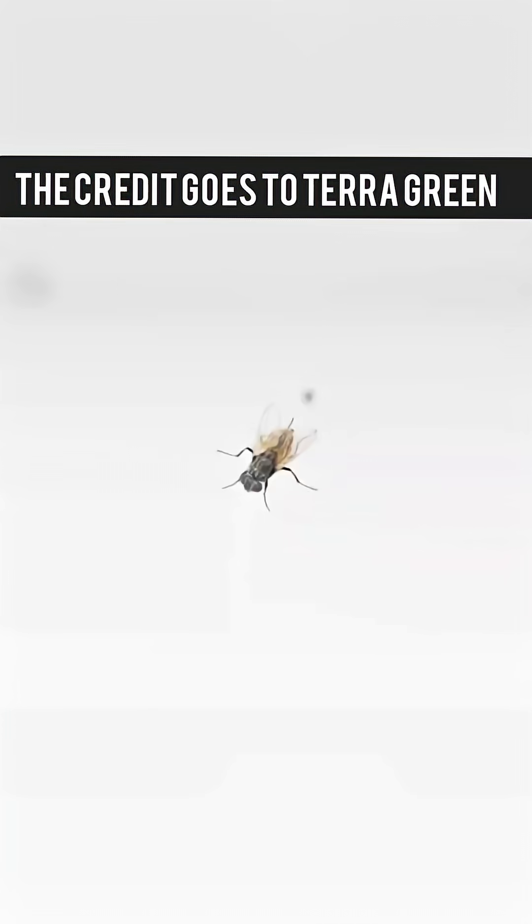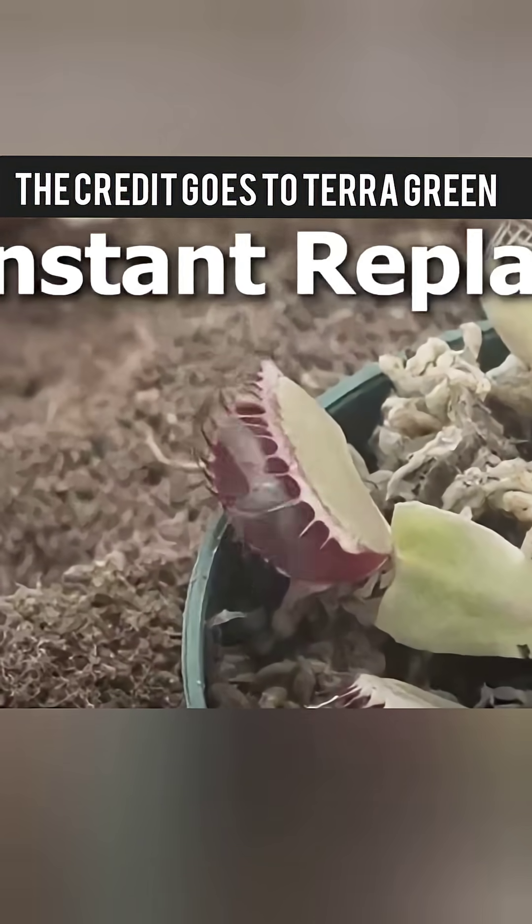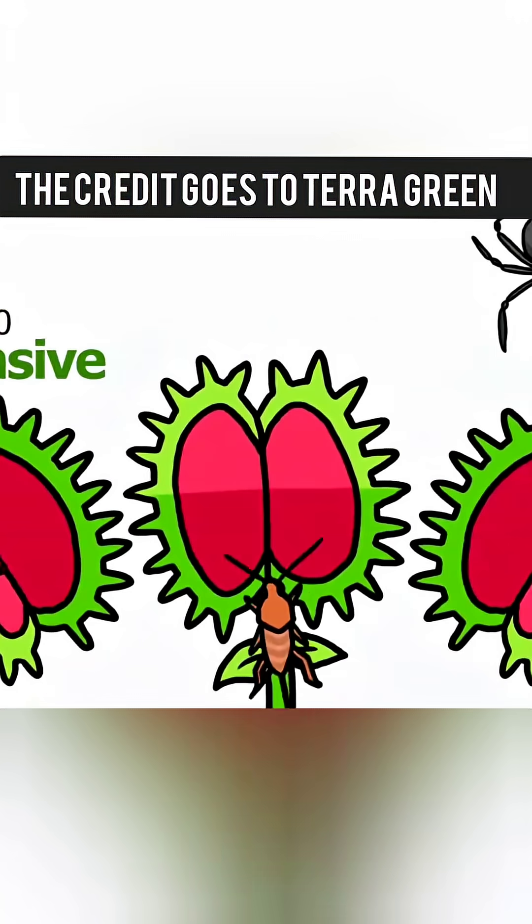When I tested with flies, the cheap traps were way too slow and missed every time. But the expensive traps snapped shut lightning fast and caught a fly within minutes.